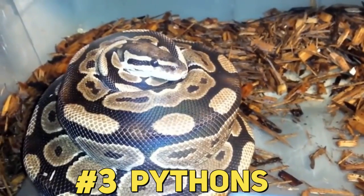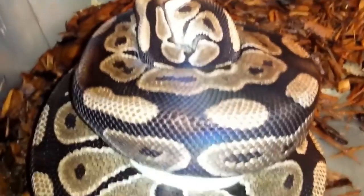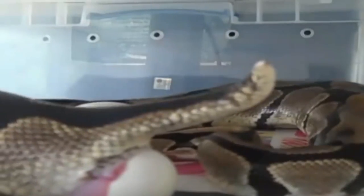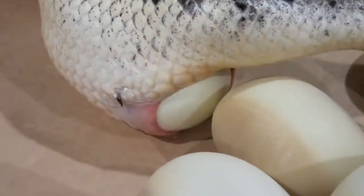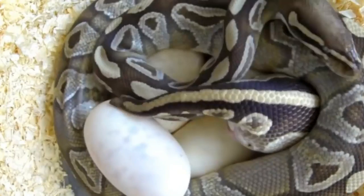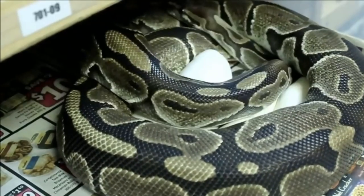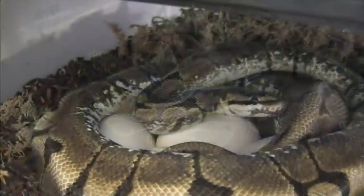#3: Pythons. Another egg-laying reptile. It is important to note that the number of eggs laid differs from python to python. However, larger pythons are known to lay up to 100 eggs in just one clutch. As a means of protection, pythons would usually coil themselves around their egg clutch — a process referred to as brooding. When the temperatures start to drop, some of these mother pythons would then contract their muscles and shiver, generating enough heat so the eggs are kept warm.